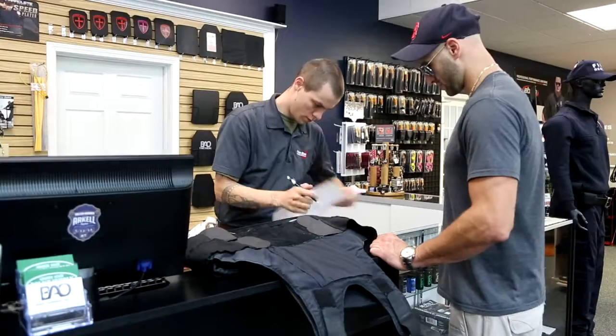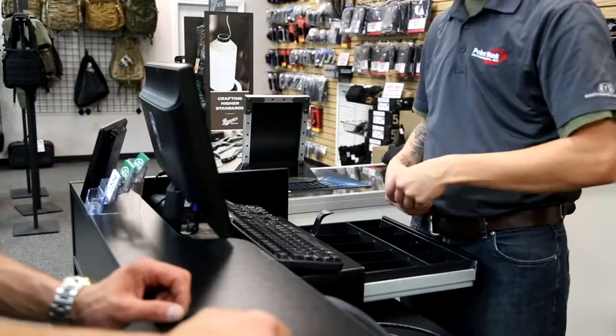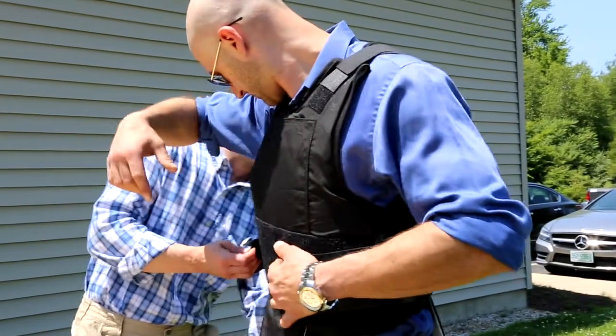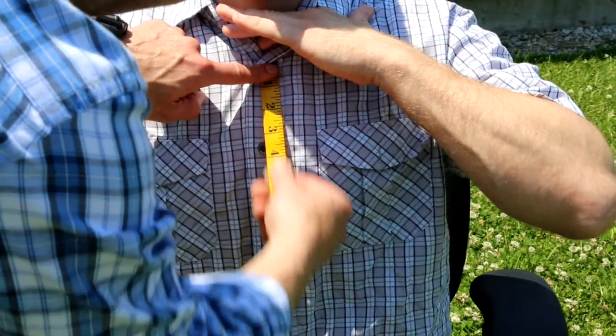We have a vest buyback program. When your vest gets old and you need a new one, we issue credits for that. We also have a vest fitting guarantee. When you buy your body armor, you can rest assured when it gets delivered it is going to fit you, or we will do what it takes to make sure it is altered and back to you in a timely manner.